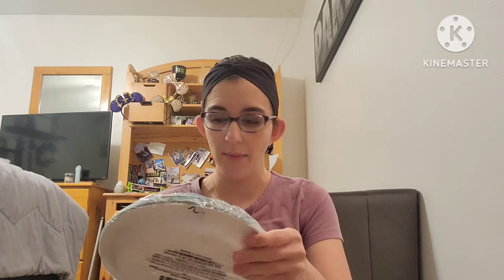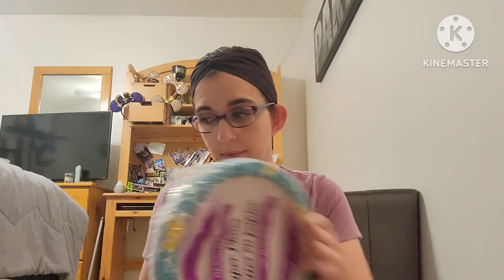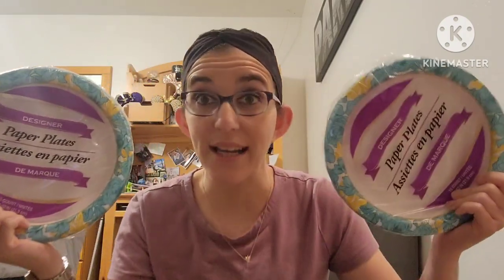Next thing I found was designer paper plates. I found this little flower plate and picked up two of them — you get 15 in a pack. Sometimes we like to use these instead of our regular plates, just for a quick night instead of doing dishes. These are great and seem pretty sturdy.